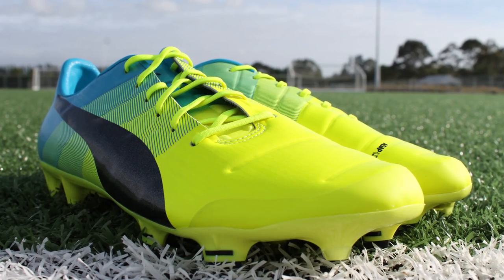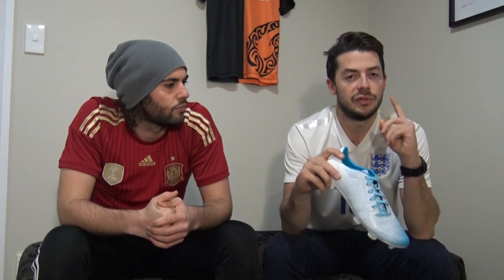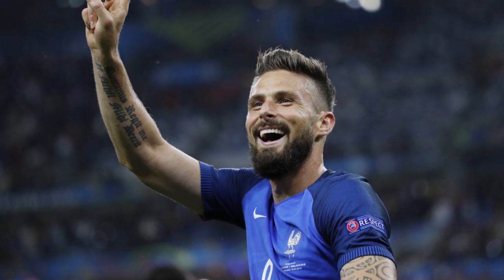The EVO POWER 1.3 was launched at the start of 2016 in a really nice yellow and blue launch design. You also saw that black-blue design, and on top of that we saw the Celebration pack — a sort of grey on the front and pink and yellow on the back. This was also worn by Olivier Giroud, who did score three goals at the Euros. So this comes in at number 10.